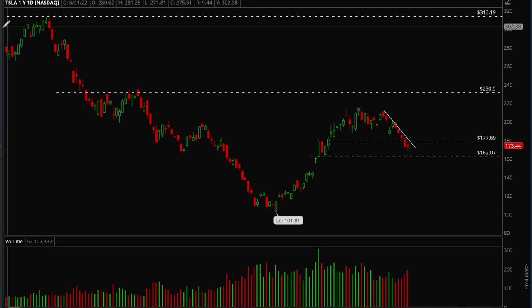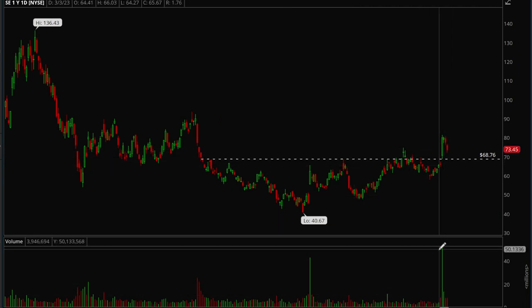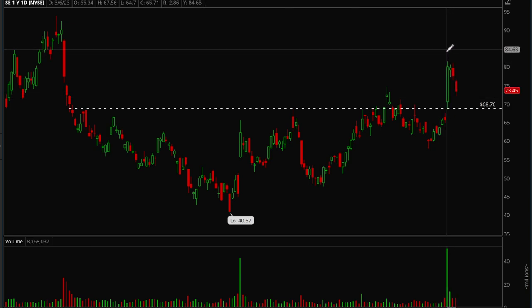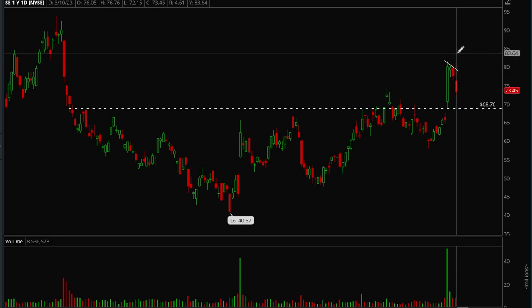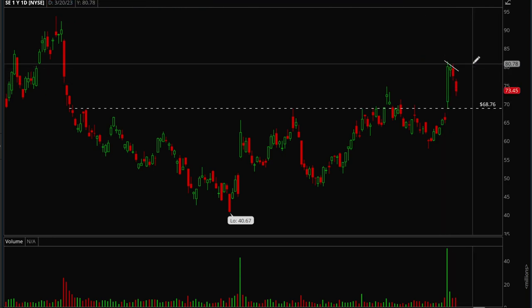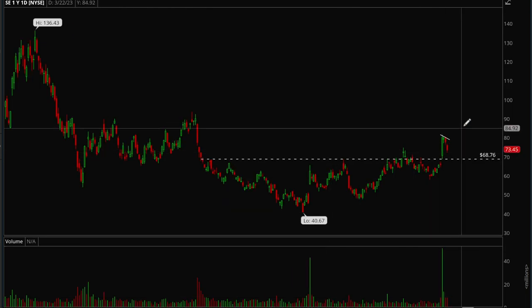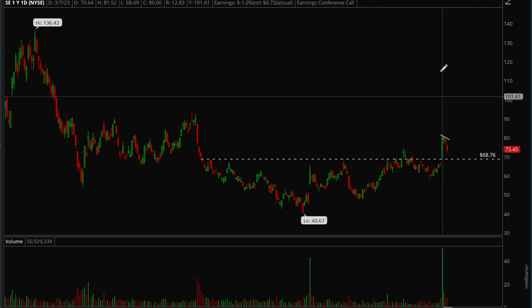Now we'll take a look at a few individual tickers that have been acting well. First up is SE — it had a very nice gap up on earnings with really strong volume. That's institutions buying, not retail — institutions loaded up on the stock because of earnings. It was acting pretty well, building a nice three-day flag. Right now it's following through to the downside, but if it can consolidate and take out the trend line, there's a good chance SE would be a top play to get exposure on the long side. If that trend line breaks the first target would be around the 90 level.